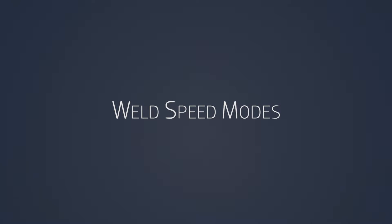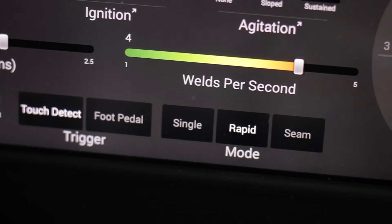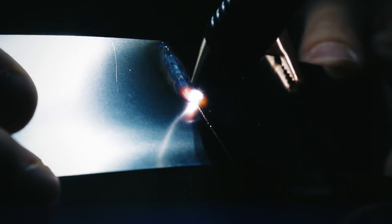Weld speed modes. The Orion is pretty cool in that you can set how fast the weld will fire. You have the option to weld single fire — meaning one at a time — rapid fire, which allows up to five welds per second, or seam mode, which is unique and can weld up to 30 welds per second. For example, seaming two very large pieces together to create a perfect seam down the middle.